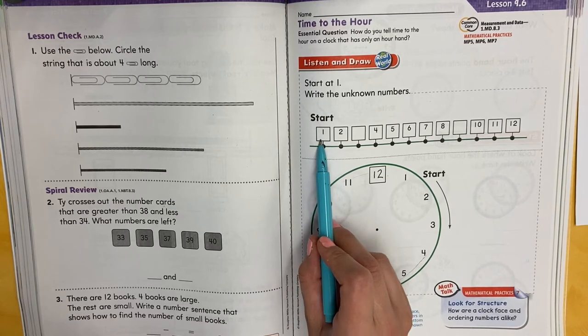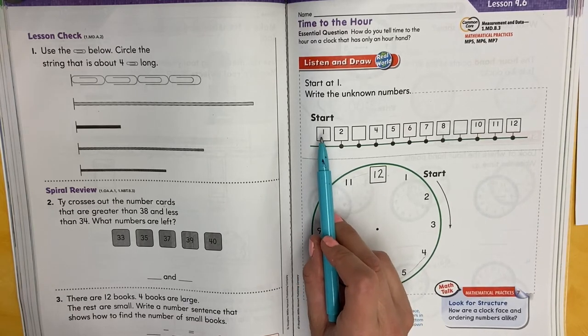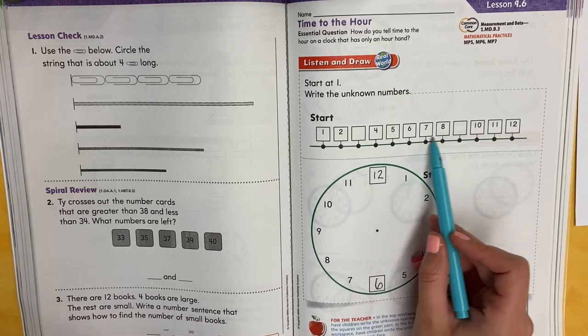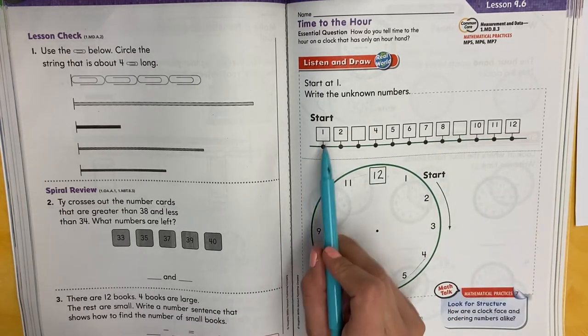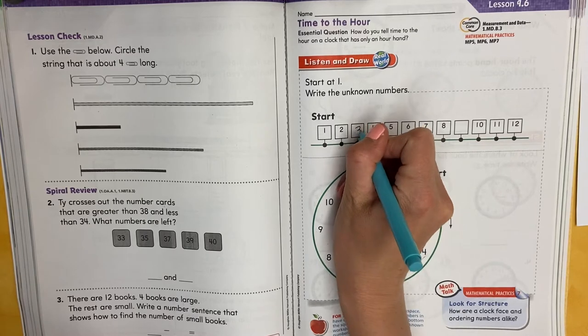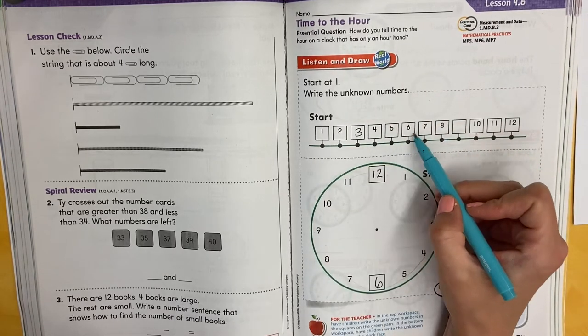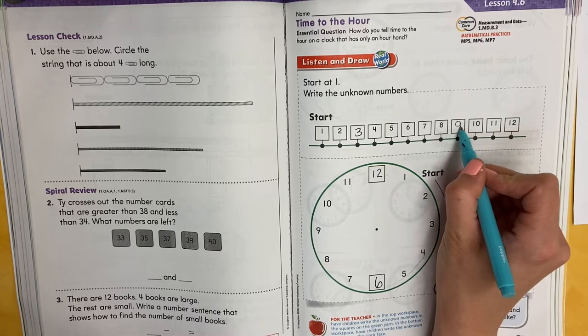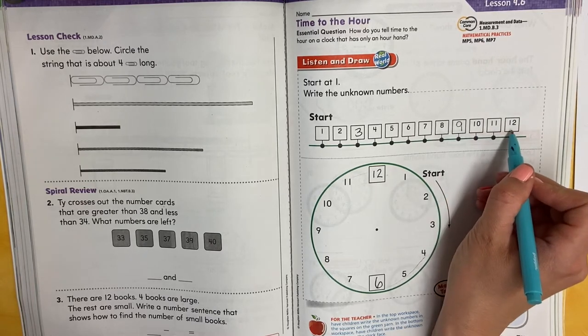Here's an activity you can do. You have the numbers — 1, 2, what's missing? See if you can fill them in real quick. What was missing? 1, 2, 3 was missing, then 4, 5, 6, 7, 8, 9, 10, 11, 12.